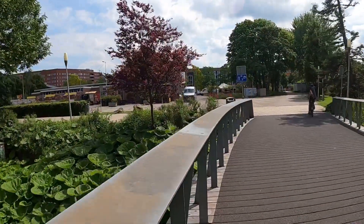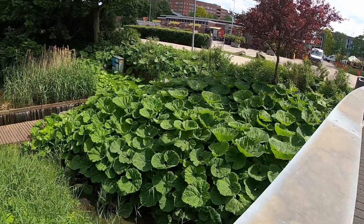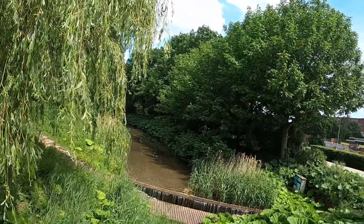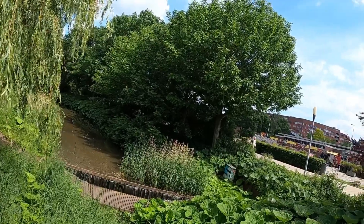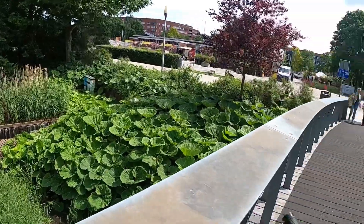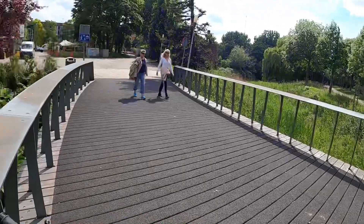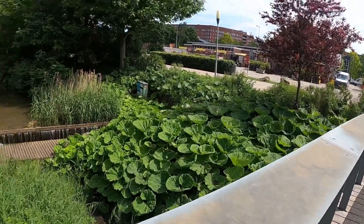Look how big these — like, what are those, lilies? I don't know what that is. Water cabbage — that's what it looks like to me. Wow, it's so pretty here. That's really relaxing.